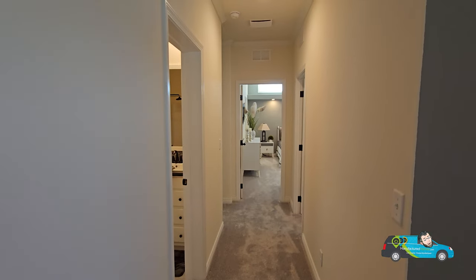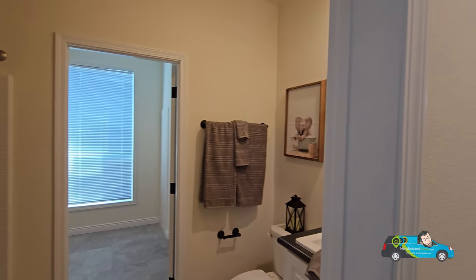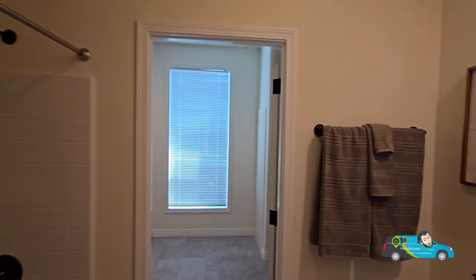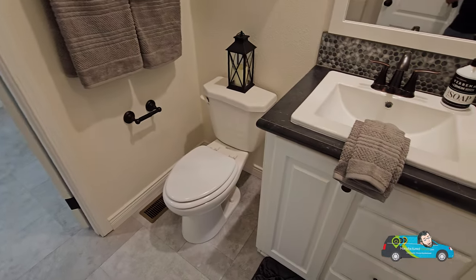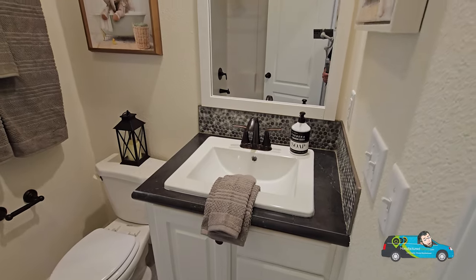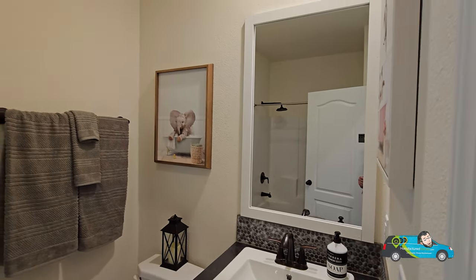This is a front-elevated home so everything goes toward the back. Let's look at the guest bath, which is connected to the utility room. There's an elongated commode, and the same motif carries over to the vanity. I'm loving that framed mirror — a nice added touch.